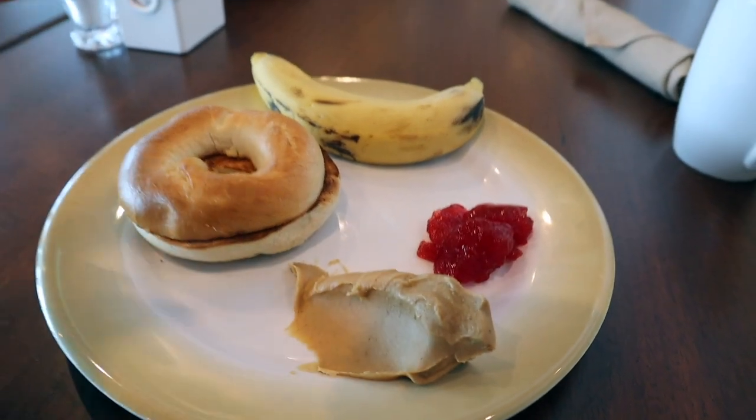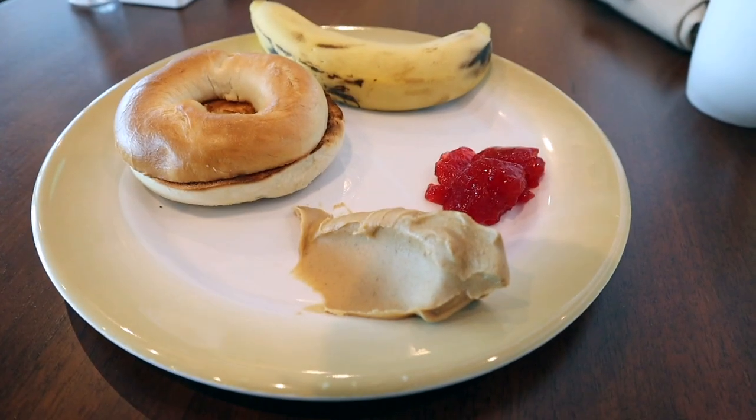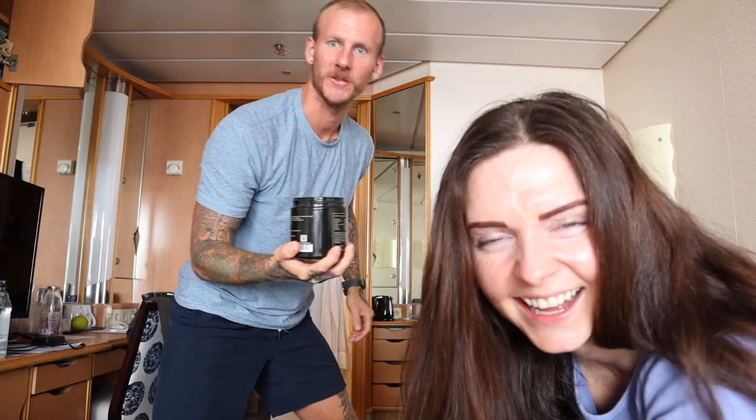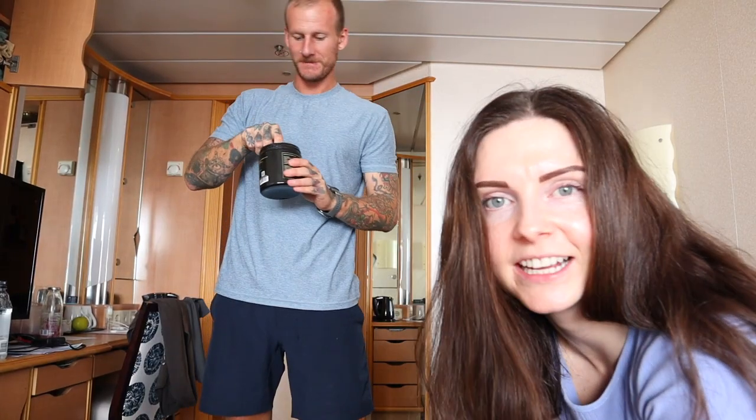Alright, breakfast number two — and that means it's gym time, which means it's pre-workout time. Every morning without a doubt Ludwig will ask if I want some pre-workout, and I respond: no! I want to have coffee, and that is about all the caffeine I need.